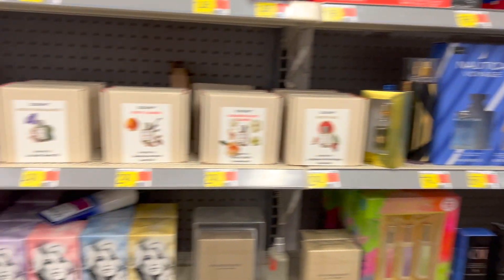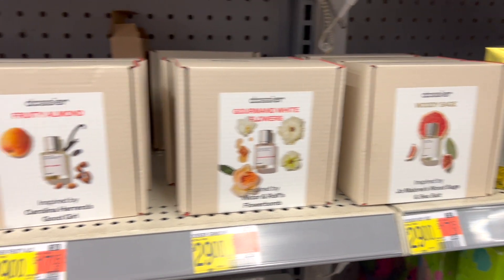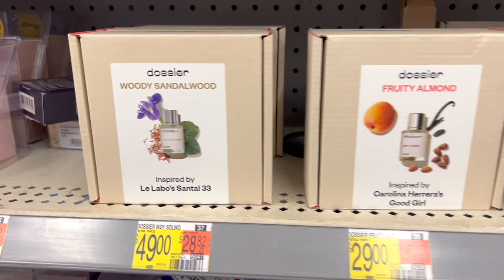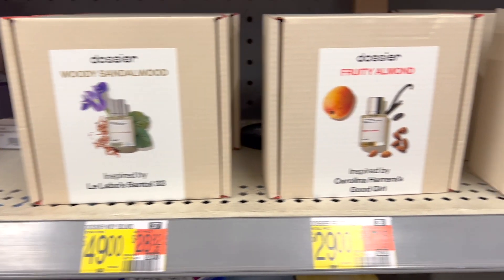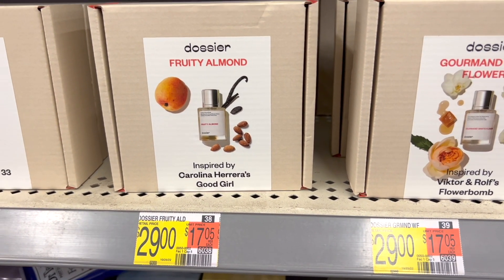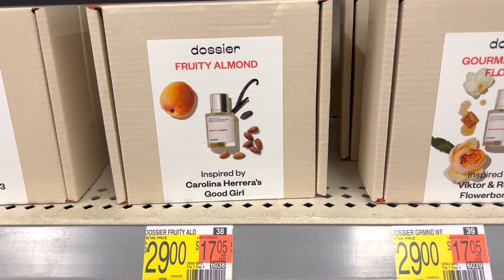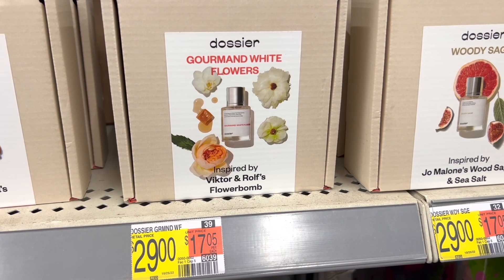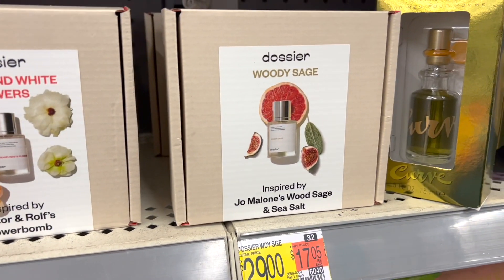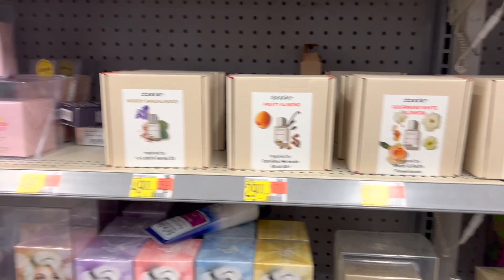I'm in Walmart's perfume aisle, as you can see. And look what is on the shelves — Dossier's Perfumes! They have the Woody Sandalwood inspired by Le Labo Santal 33, the Fruity Almond which I showed you guys inspired by Carolina Herrera's Good Girl, Gourmand White Flowers inspired by Viktor & Rolf's Flowerbomb, and Woody Sage inspired by Jo Malone's Wood Sage and Sea Salt.